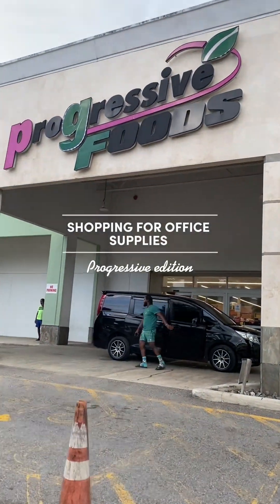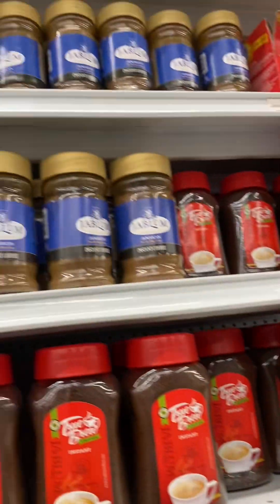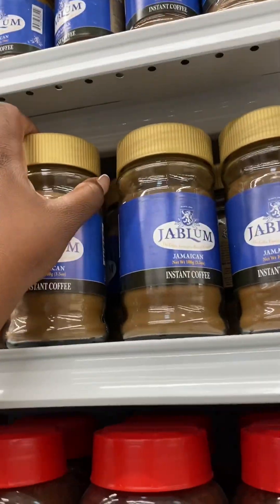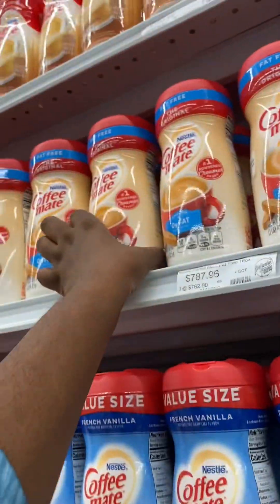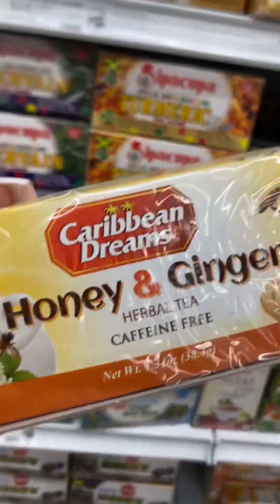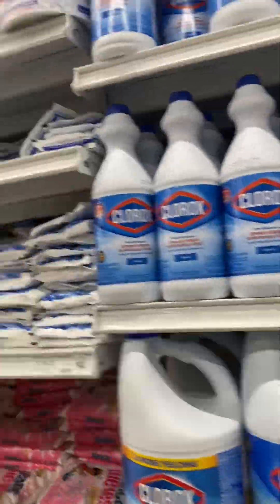Today I'm going to take you guys shopping for office supplies. First things first, we need some coffee — we usually buy Jablum because the people in my office like Jablum. If you have coffee you need some creamer, so this is usually the one that I buy. We also need some peppermint and a little bit of ginger tea mixed with honey.